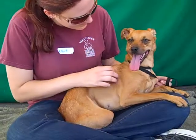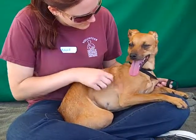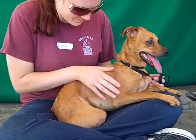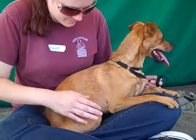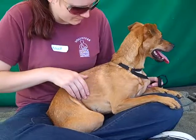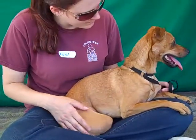Yaya weighs 19 pounds, so she's a great large small dog, or small medium dog, but she is definitely a little overwhelmed here in the shelter environment, a little shut down, and it's taken her a little while to start to come out of her shell, but she is doing that really nicely and enjoying sitting in our volunteer's lap and taking in a lot of affection.